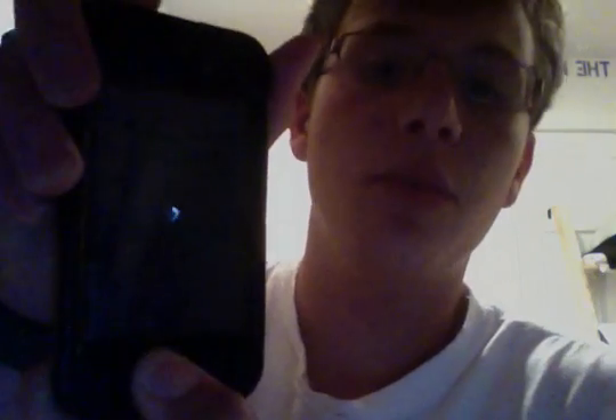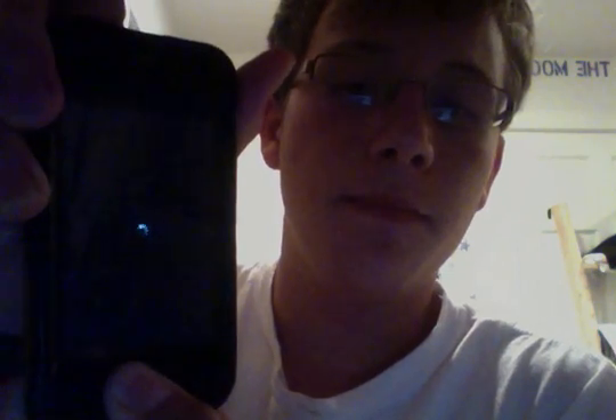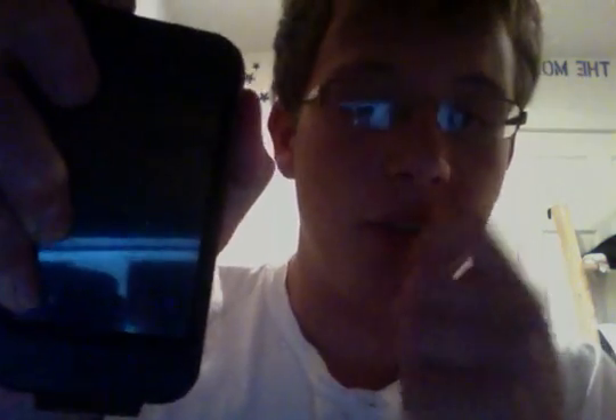Now I'm going to pull out the plug and hold down the top and bottom buttons — we'll see what happens. Holding it down right now. Alright, so it's off. Now I'm going to press the power button to turn it on. It should show the Apple logo — there we go, Apple logo. Basically, that spinning wheel is going to come back up.